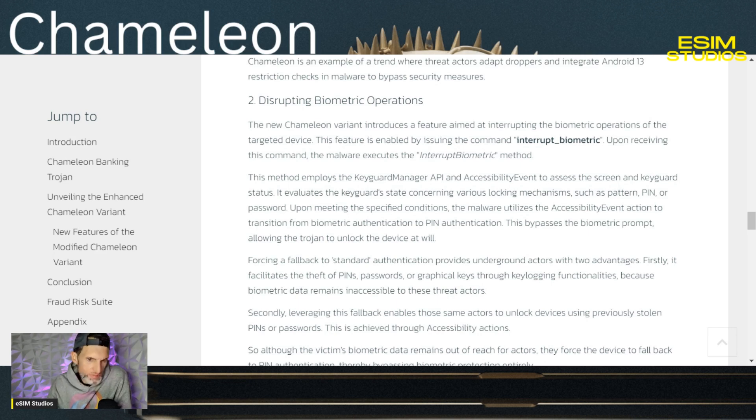One of the methods it utilizes to get through your biometrics: it employs the KeyguardManager API and accessibility event to access the screen and keyguard status. It evaluates the keyguard state concerning various locking mechanisms such as pattern, PIN, or password. Upon meeting these specific conditions, the malware uses the accessibility event action to transition from biometric authentication to PIN authentication, changing your screen lock. This bypasses the biometric prompt, allowing the Trojan to unlock the device at will.